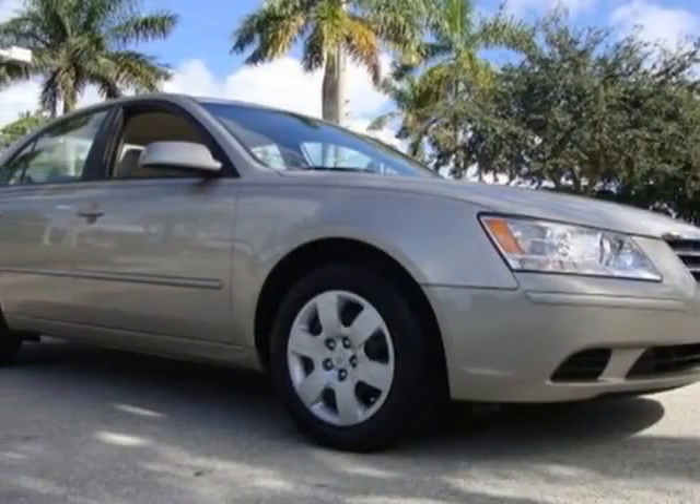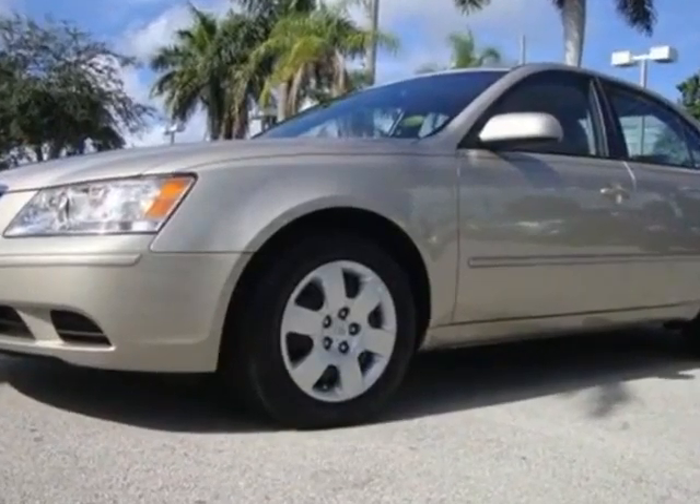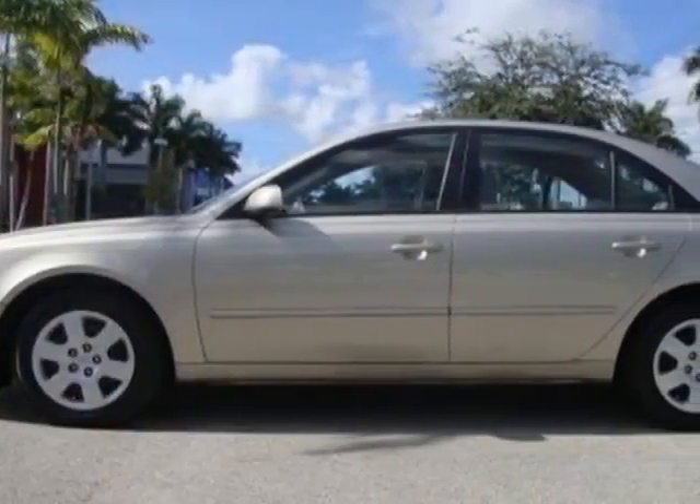Check out this 2010 Hyundai Sonata. This Sonata has just under 18,500 miles. For your protection, a warranty is available for this vehicle.